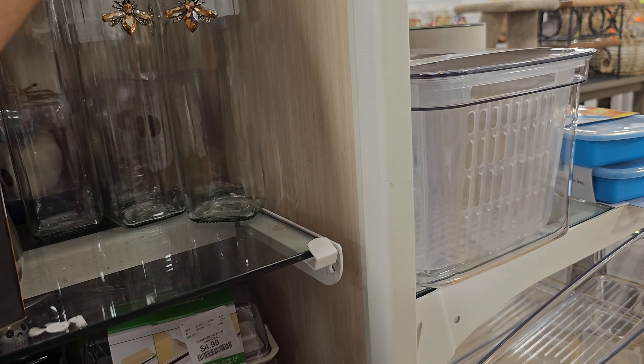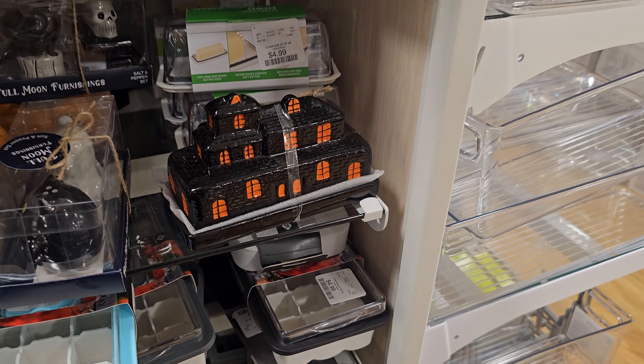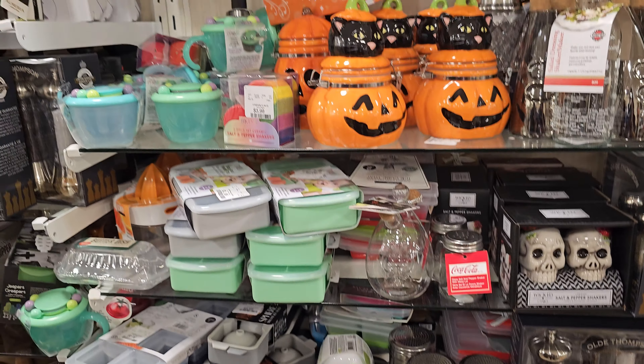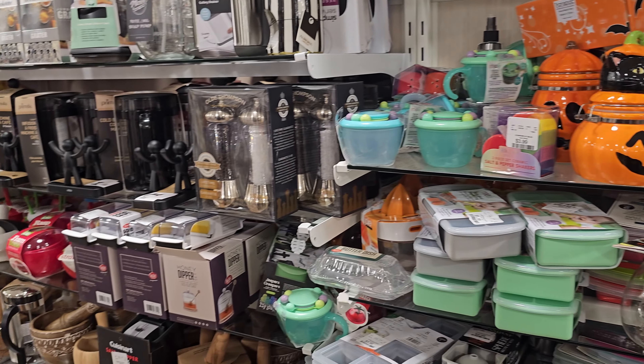Ooh look at this oil and vinegar bottle — that is $3.99. Here's like a haunted house butter dish — never seen that! See, HomeGoods is tricky, they're scattered everywhere, you never know what you're gonna find.